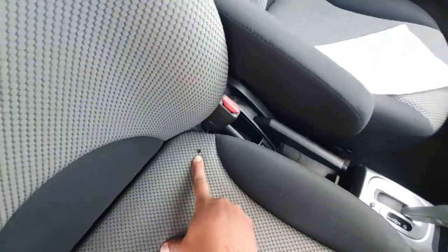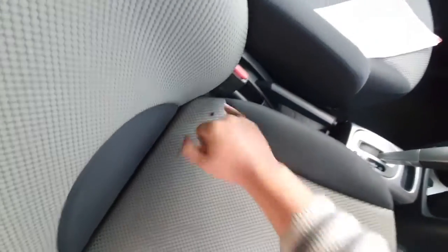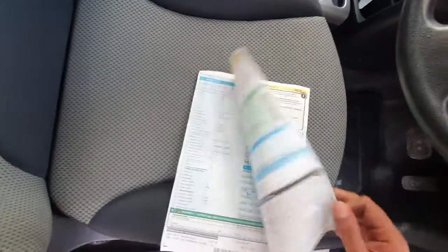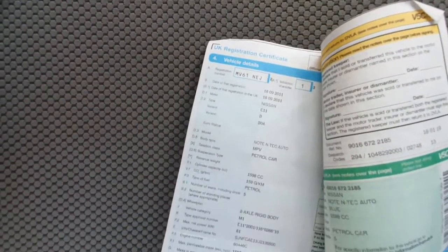Inside, it has all four electric windows. It's nice and clean. However, it has got a little circuit burn here, which is a pity. But apart from that it is a good low-mileage car — it's got two previous owners, and it's a 2011 reg Nissan Note.